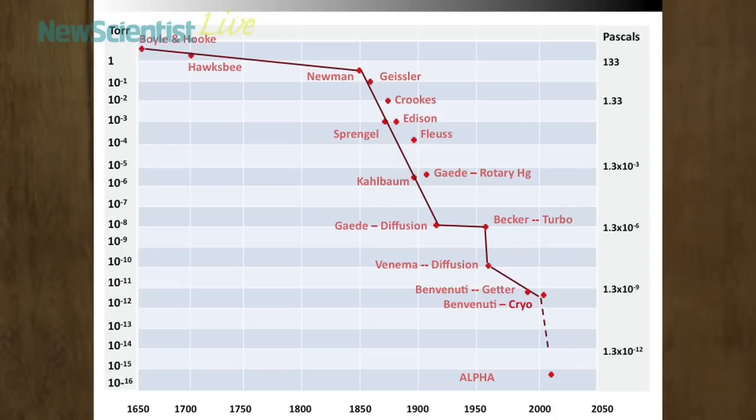But we're not quite finished yet. The last note at the bottom here is called ALPHA. ALPHA is an experiment at CERN which is used to confine antimatter. When antimatter comes into contact with matter, they annihilate one another. The fact that CERN scientists can now keep antimatter in a vacuum for a long period of time seems to suggest that we're actually getting very, very close to the perfect vacuum. It should be zero torr, but it may be that we're near as damn it there.